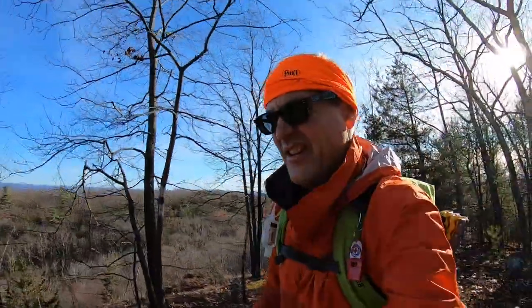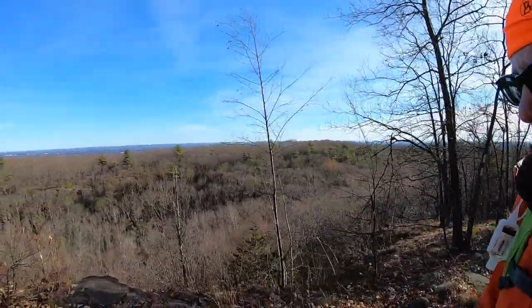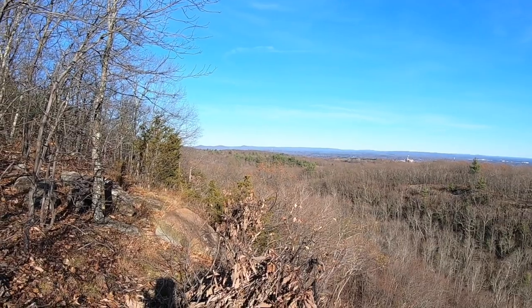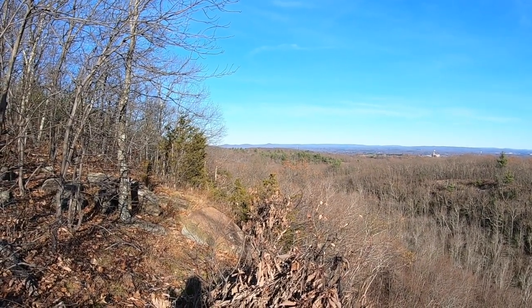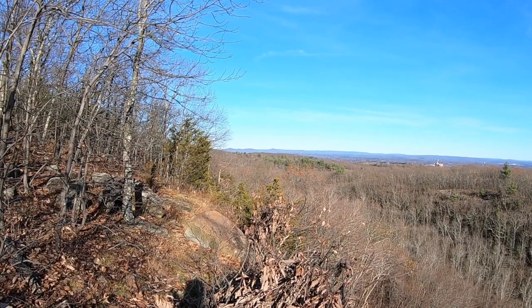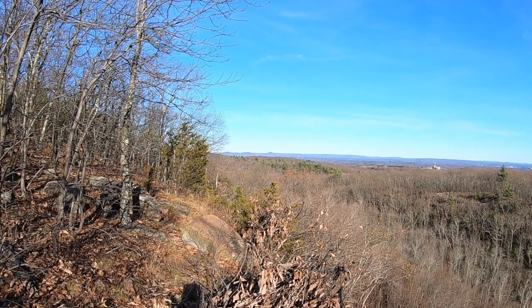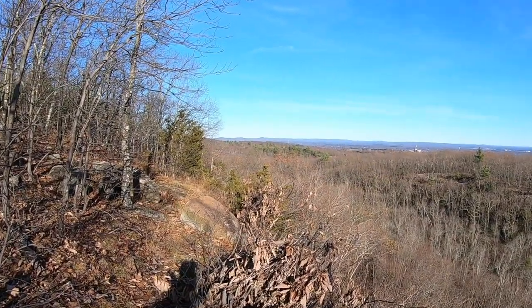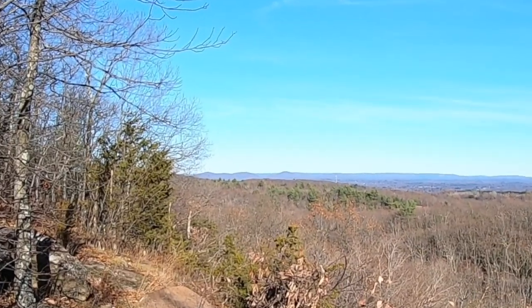We now reach the north side of the notch. We get a great view of where we were earlier. I think off in the distance we can see probably the Seven Sisters or Mount Norwatic. I think that might be the notch up there. I think Mount Bear is the left center mountain, then the notch, and then on the right would be Mount Norwatic.